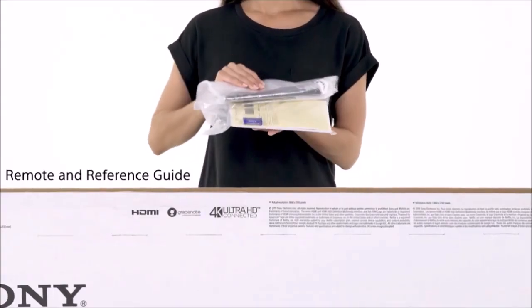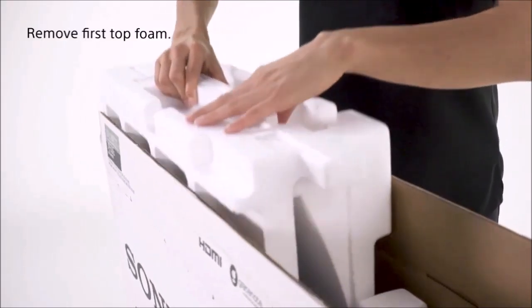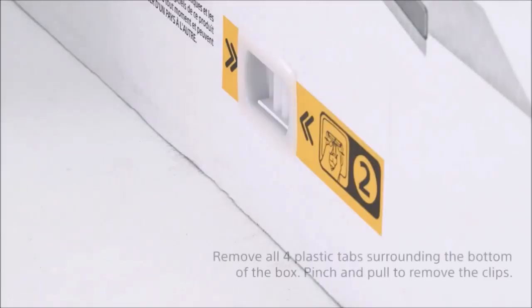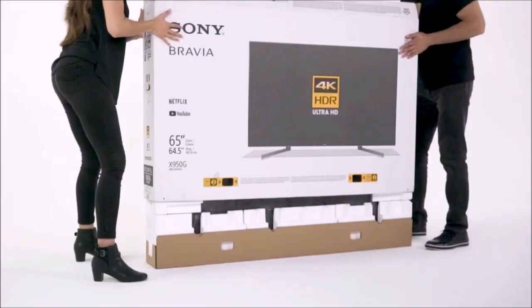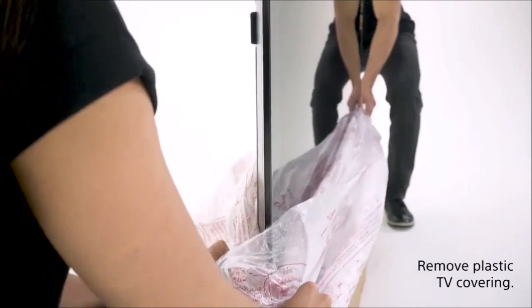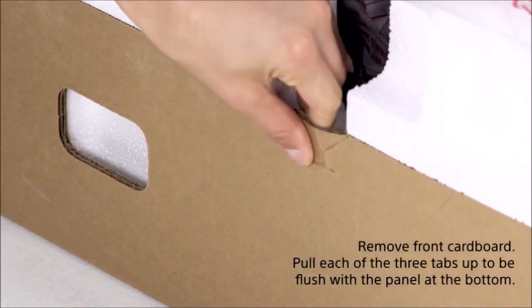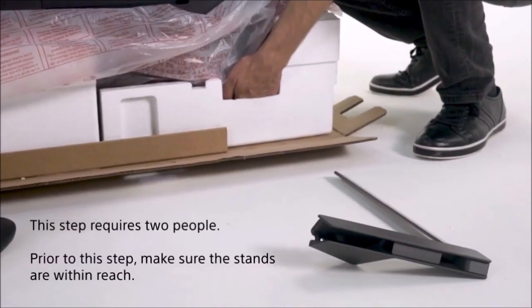The level of blacks and detail in dark scenes is similar to last year's model, the X900F. It sports deep blacks, although it cannot match OLED models, and the detail it manages to recover in dark areas is very high. It also grants images with a very cinematic finish that moviegoers will like very much. Another virtue of this TV is its high brightness, significantly higher than the 1000 nits required by the HDR10 standard. Moreover, the local dimming doesn't let the backlight flood the highlights with light, allowing for much more visible detail in the highlights themselves.